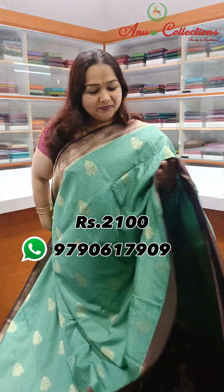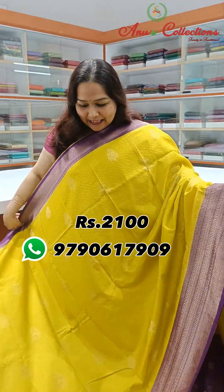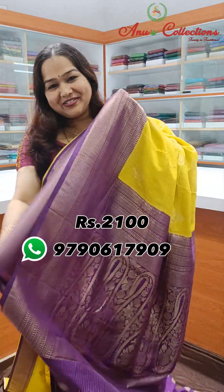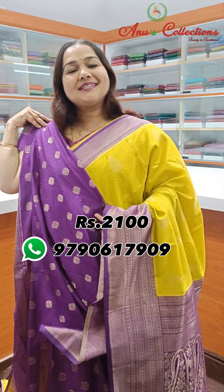Lovely yellow with a dark violet shade — beautiful colour combination. This is the contrast pallu and a beautiful contrast blouse.